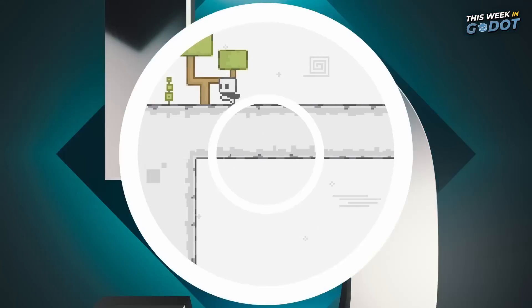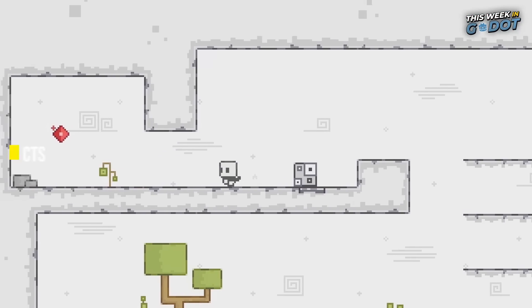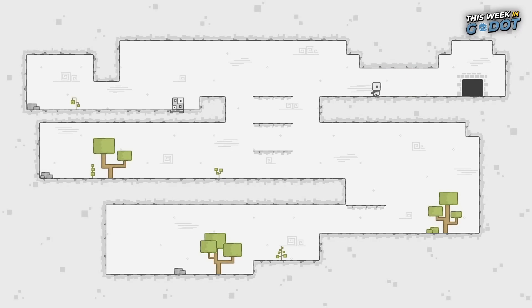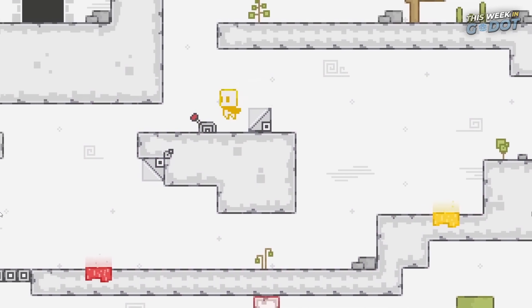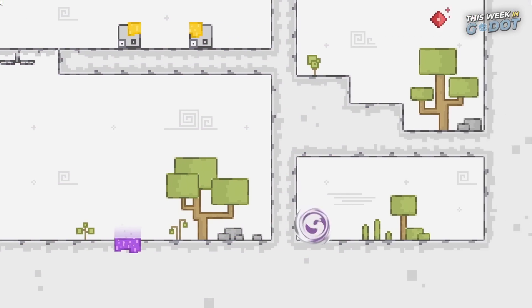Number 5 is another channel viewer submission. Colored Effects is a puzzle platformer game where you use different abilities to advance through levels. Each color grants a unique ability and you must switch between these colors and their effects to collect gems, defeat bosses, and solve puzzles. You can download a demo of Colored Effects right now on Steam.